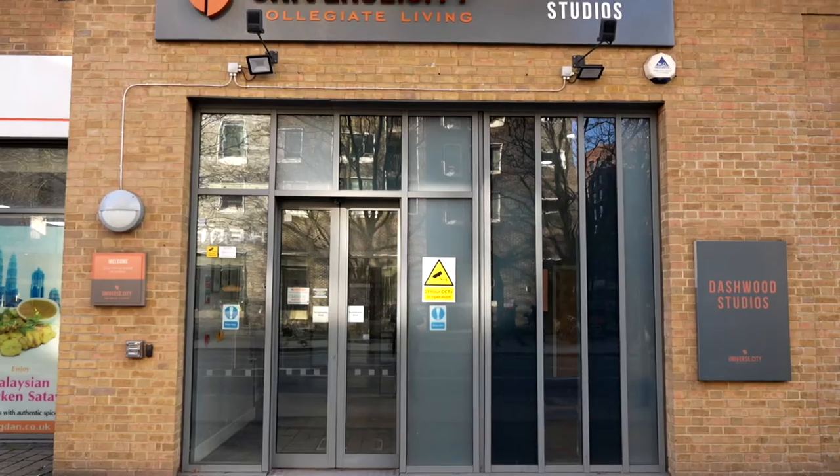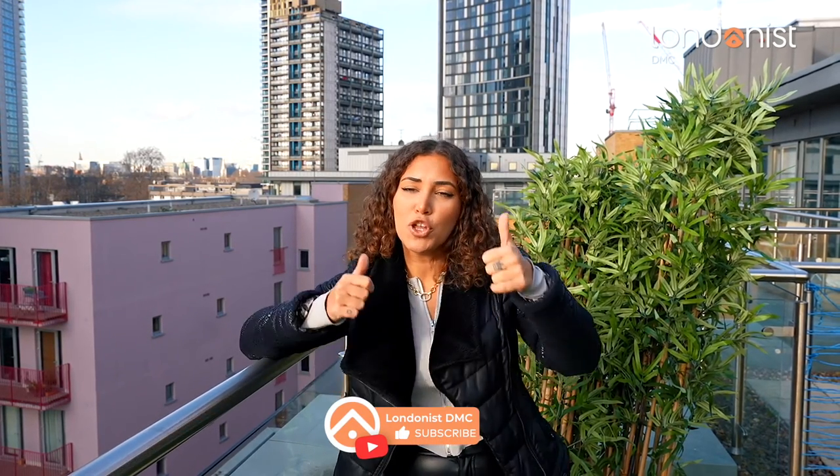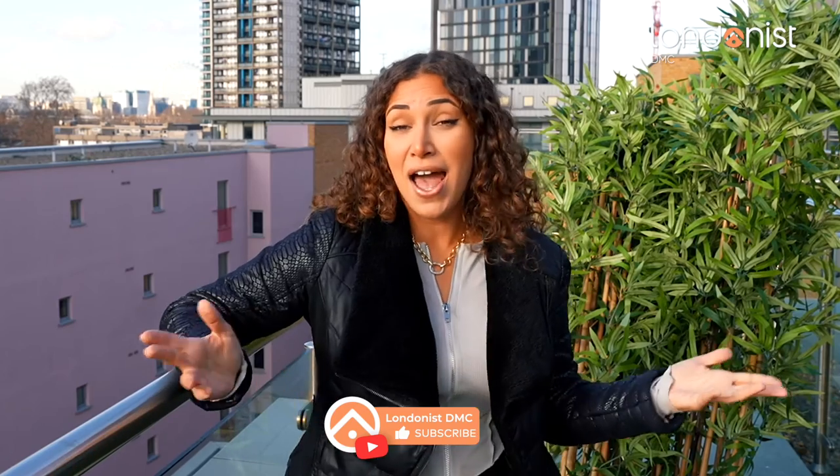So that was our tour of Dashwood Studios in Elephant and Castle, London. What did you guys think about this university accommodation — would you live here if you were coming to university in London? Let me know in the comment section below. Please give this video a big thumbs up, and subscribe to our YouTube channel here at Londonist DMC. I'm Yasmin Ellis — see you next time, bye bye for now!